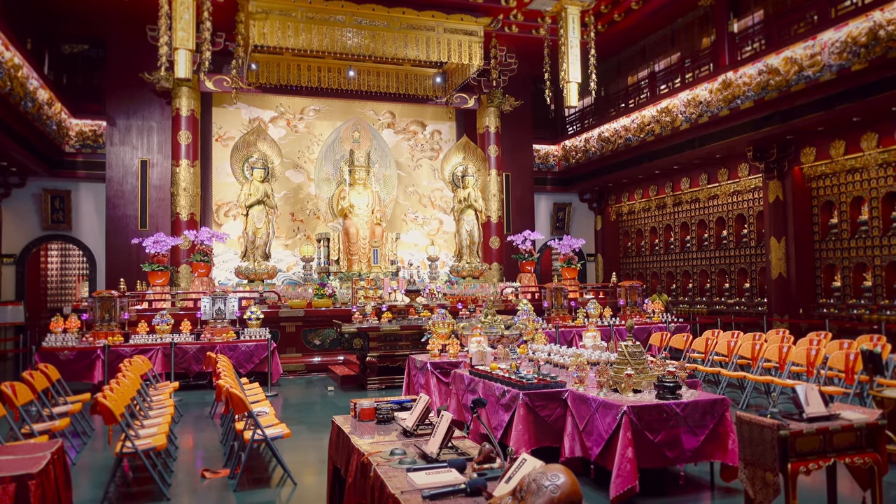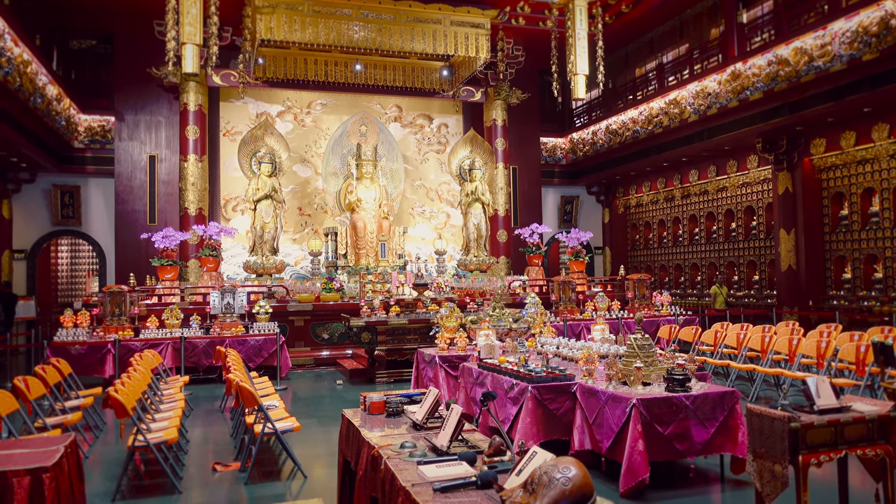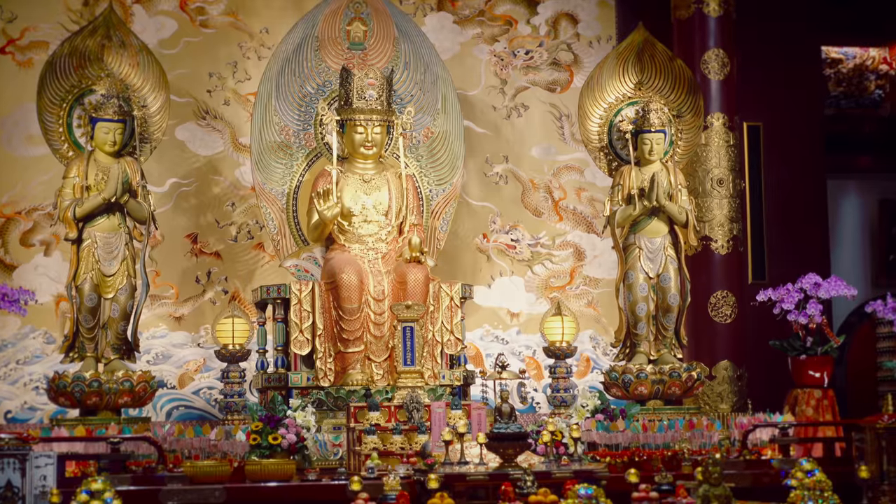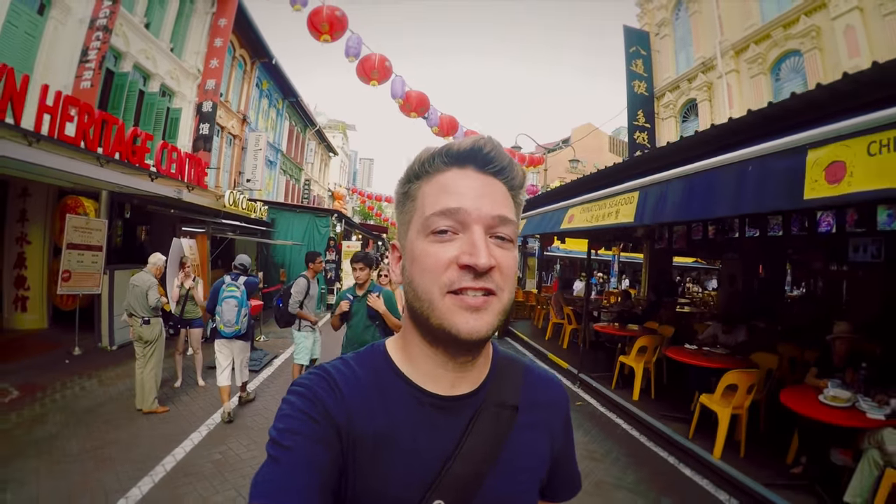Singapore is a melting pot of different cultures and religions, so number nine on my list is a visit to one of the many temples. You've only got to walk around the streets of Singapore to discover one, but my tip would be to head towards Little India or Chinatown for the best ones.